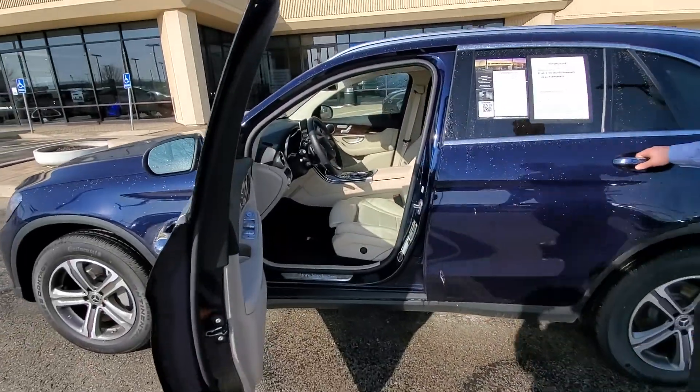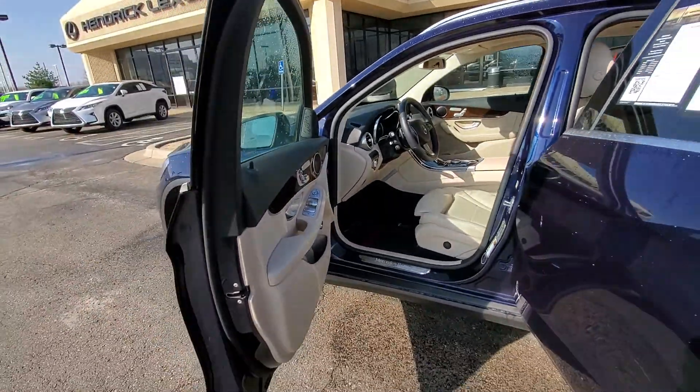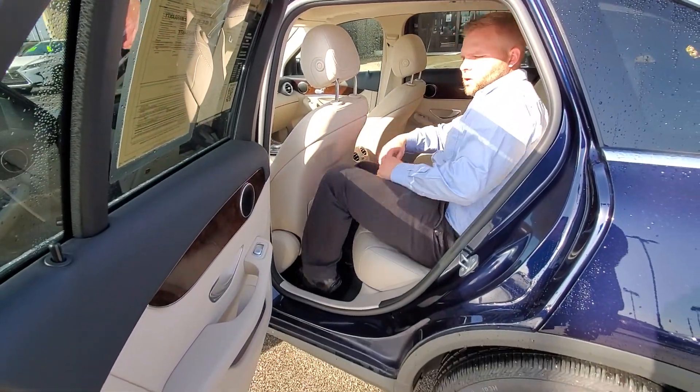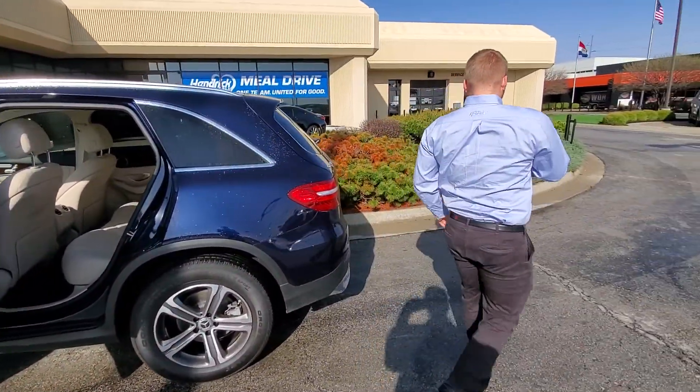Looking on the inside here, you can get an idea of the interior. The rear seat has plenty of space in it — I can fit comfortably. This seat's almost all the way back. Automatic rear door.